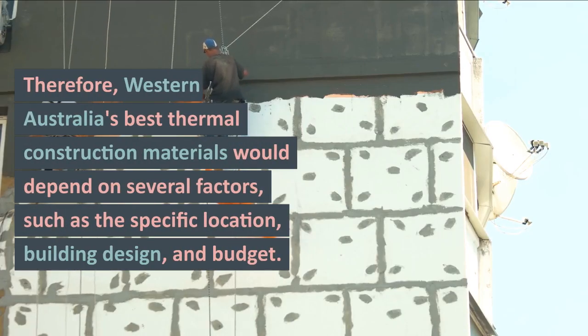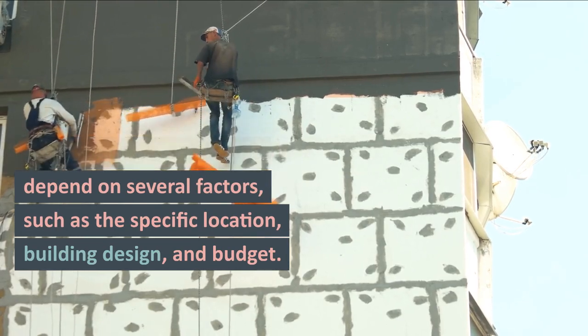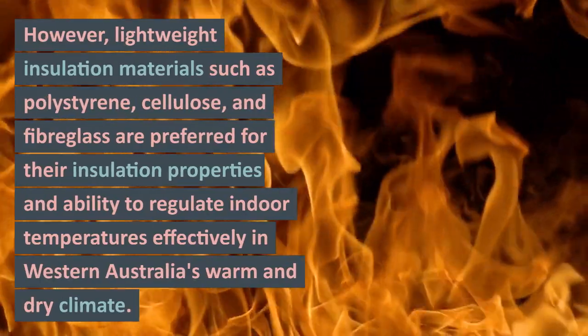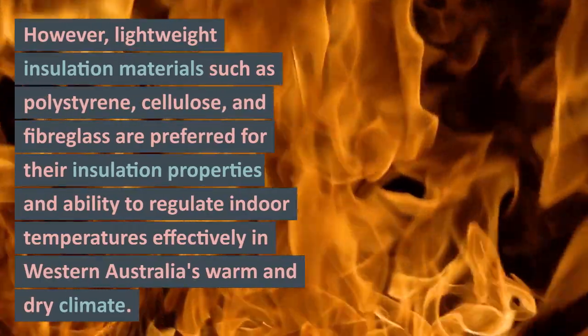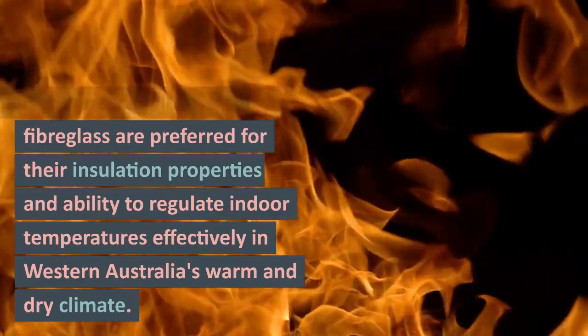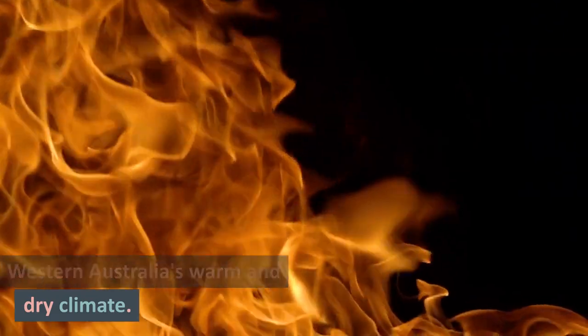Therefore, Western Australia's best thermal construction materials would depend on several factors, such as the specific location, building design, and budget. However, lightweight insulation materials such as polystyrene, cellulose, and fiberglass are preferred for their insulation properties and ability to regulate indoor temperatures effectively in Western Australia's warm and dry climate.